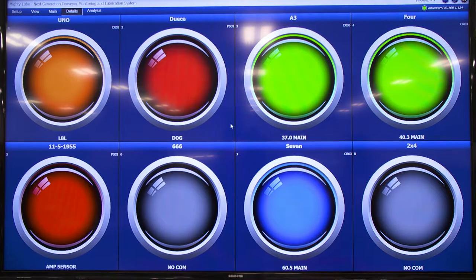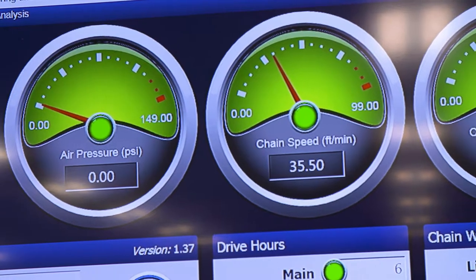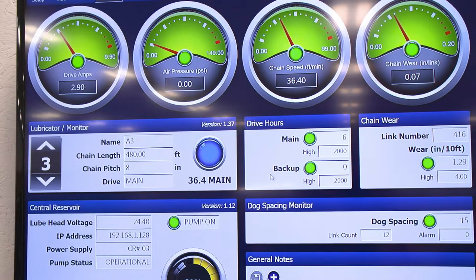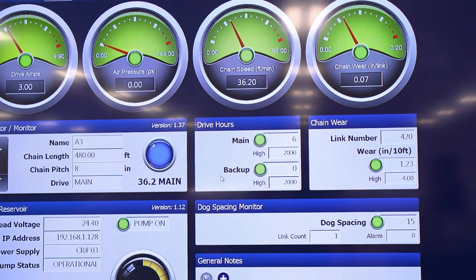Clicking on an individual conveyor chain will open the detail screen showing all real-time data for that individual chain. The system utilizes a dashboard configuration to show vitals for drive amp, take-up distance or air pressure, chain speed, and link-by-link wear. Directly below the vitals is the conveyor information where the end user can select the different conveyor systems and details of each conveyor.